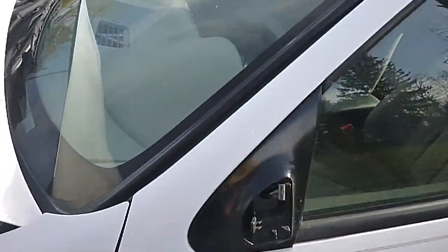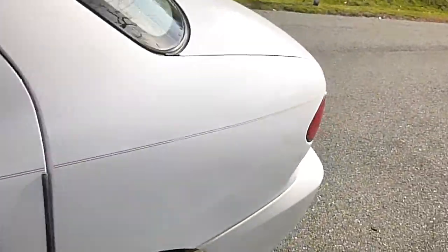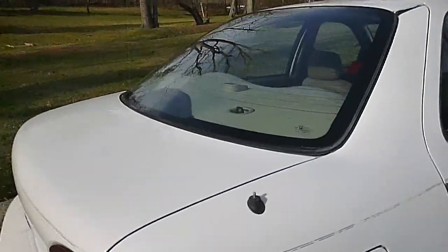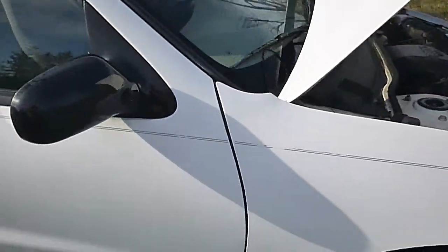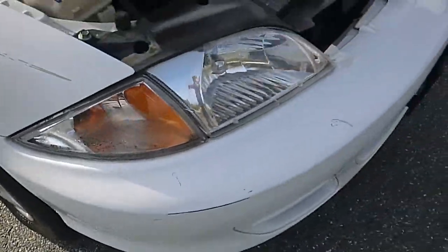Also missing a mirror on this side. Other than that, it's in pretty good shape — has a couple little nicks here and there, and the front bumper has some scrapes on it.